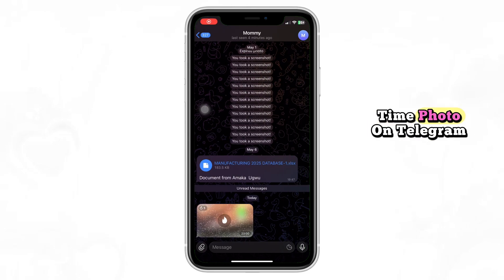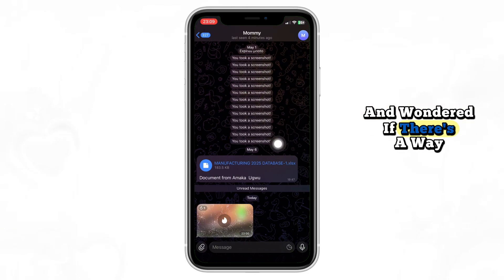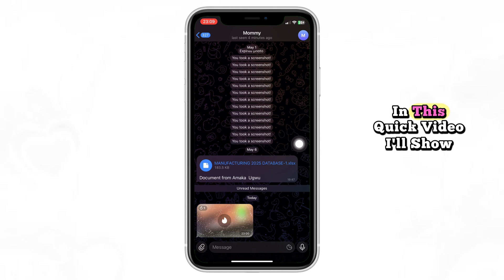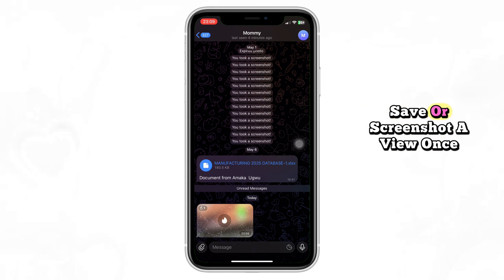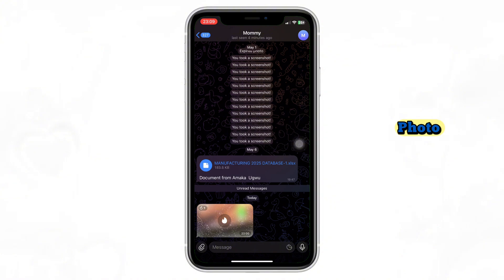Have you ever received a one-time photo on Telegram and wondered if there's a way to save it? In this quick video, I'll show you exactly what happens when you try to save or screenshot a view-once photo. Make sure to watch till the end to see the result.